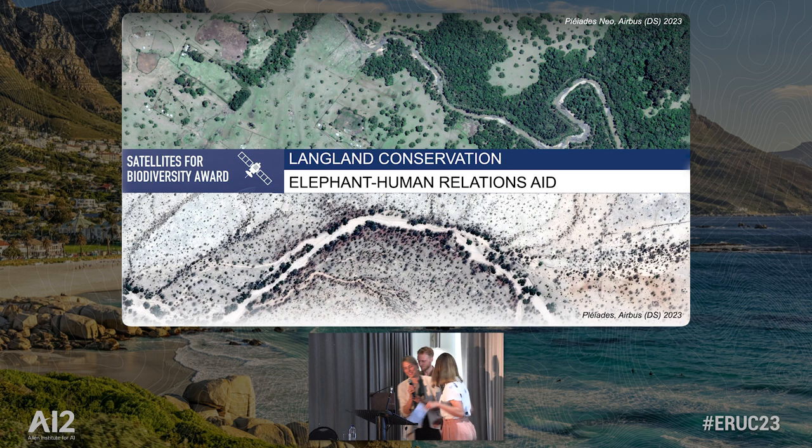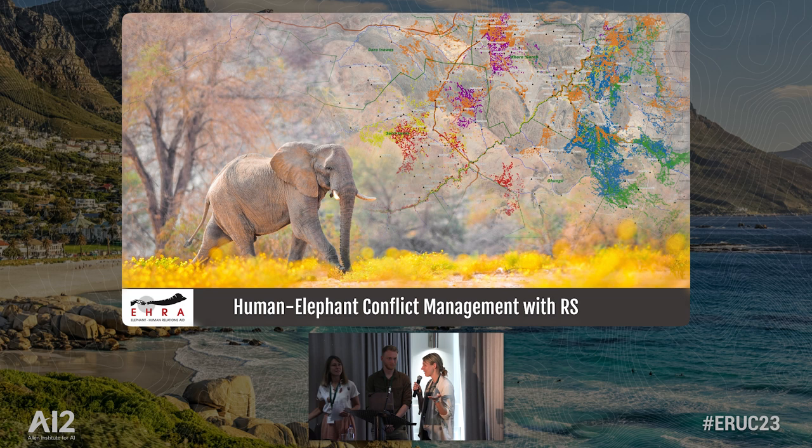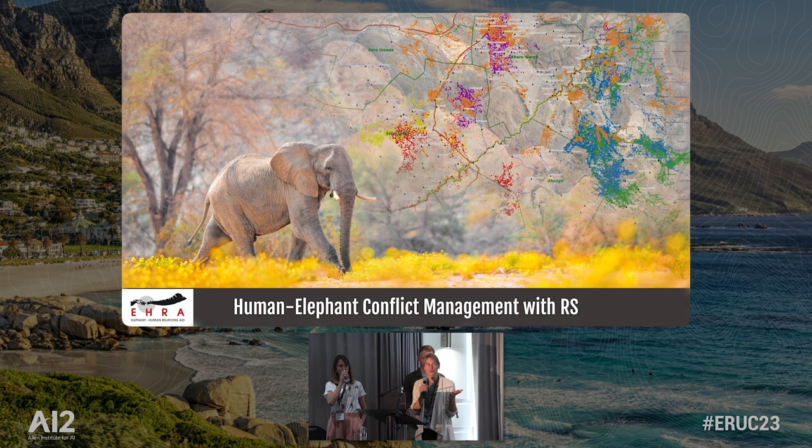We were here last year at the Earth Ranger Conference and saw the advertisement for the award and jumped on it. I'm so grateful that we got it, because although we've been working for 20 years to solve human-elephant conflicts in Namibia outside of national parks, there came a need to explore the technology available to solve the problems on the ground.